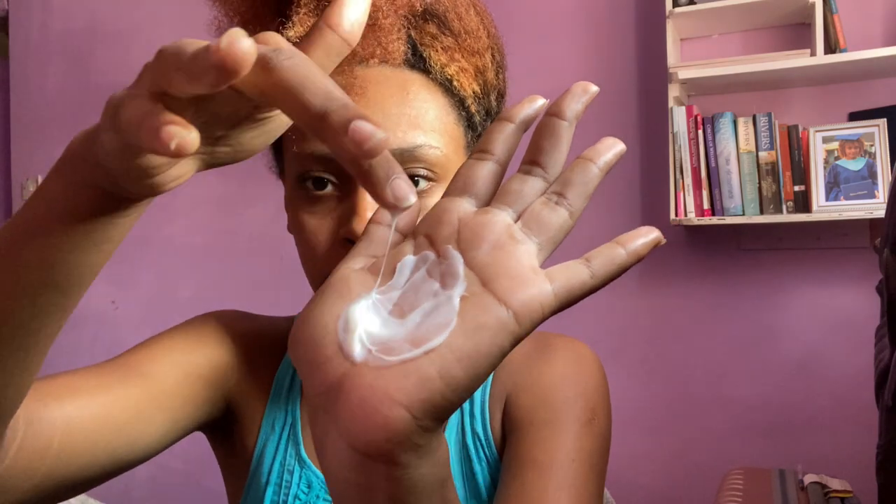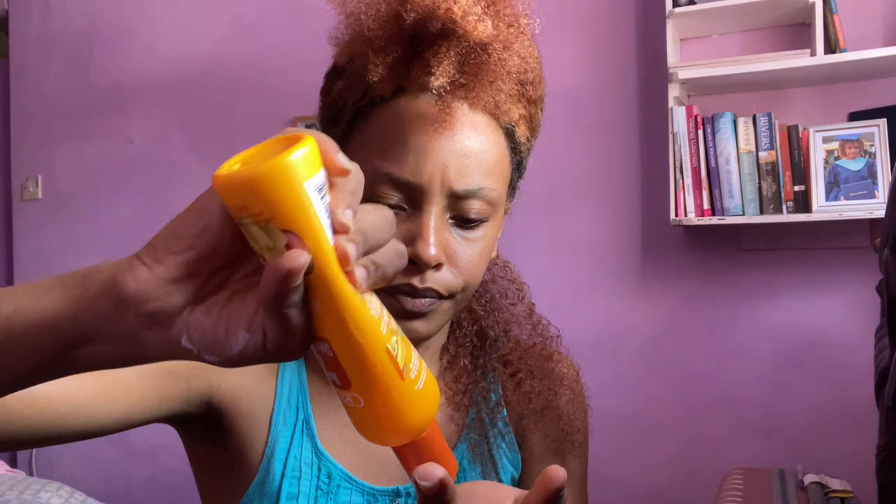I would have loved to do a voiceover for you guys but I really don't have the time, so I'd rather just talk in the video for consistency. I'm adding the leave-in to my hair — I'm going to add a little bit more. It does define my curls just a little bit.